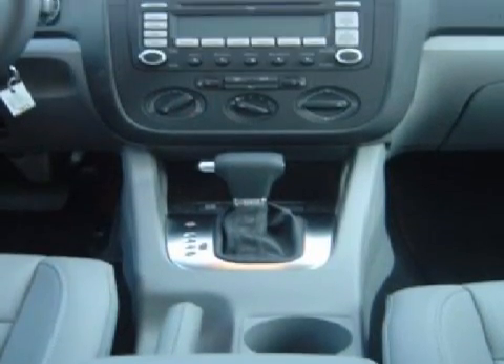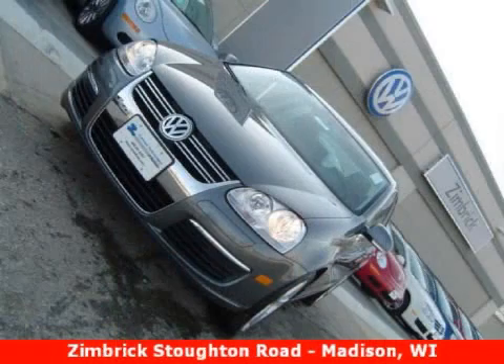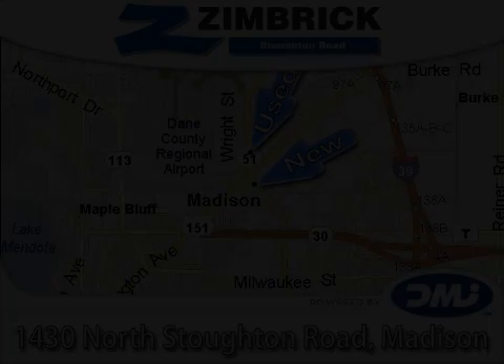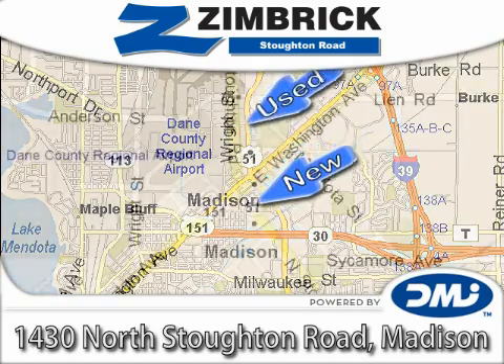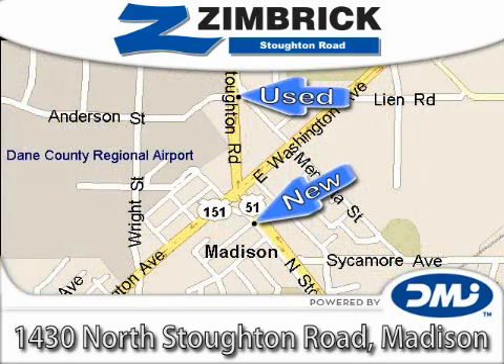Call or come in today to schedule a test drive. Zimrick on Stoughton Road — Wisconsin's only top-performing, generation-best Volkswagen dealership, where our vision is to be the recognized leader in delivering outstanding customer service through outstanding employees.